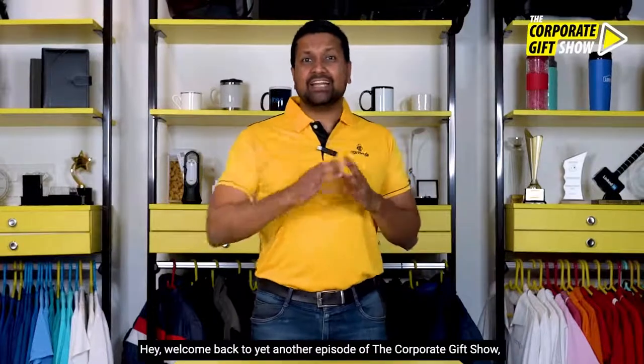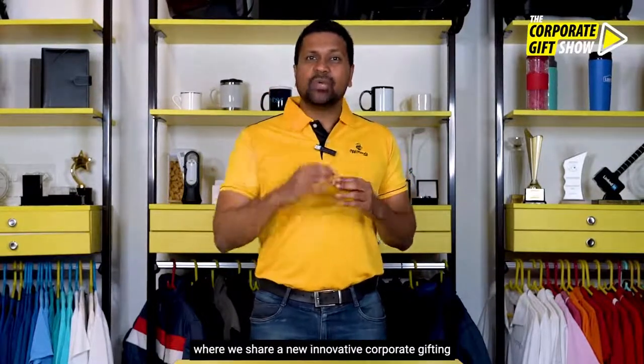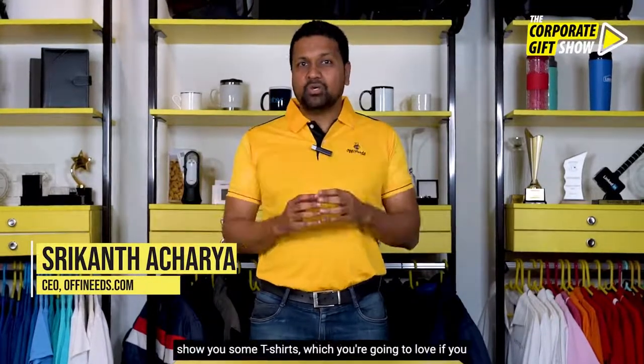Hey, welcome back to yet another episode of the Corporate Gift Show, where we share a new innovative corporate gifting idea every single day. I'm Srikant Acharya. See you at offneats.com, and in today's episode I'm going to show you some t-shirts which you're gonna love.